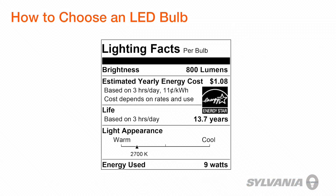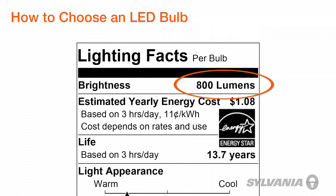So first off, brightness — and more importantly, how do you know if the bulb will be as bright as what you're replacing? That's found here. Lumens is the light output of the bulb.